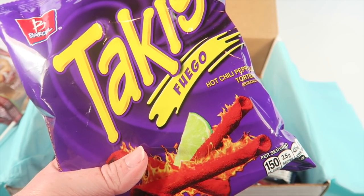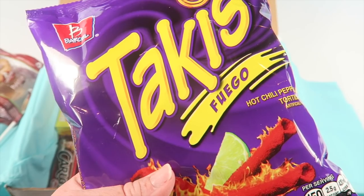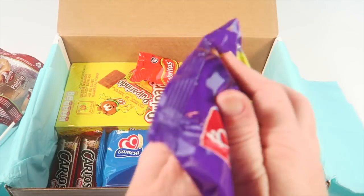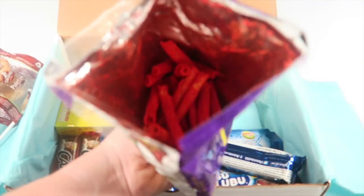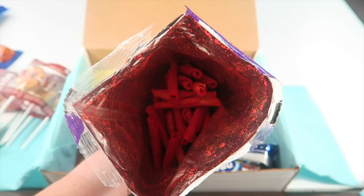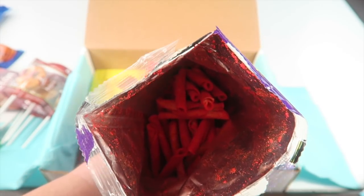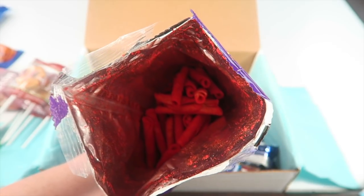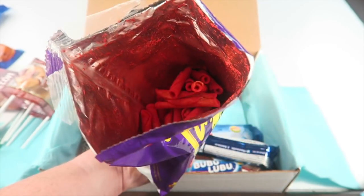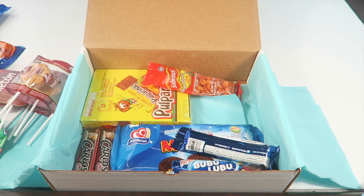Next are Tacos Fuego by Barcel — mini roll-shaped tortilla chips, and Fuego is the hottest and most popular flavor. It has an extreme heat warning. They're spicy, salty, and tangy at the same time and are bright red. They're similar to Flamin' Hot Cheetos but with a much thicker powder and slightly different flavor. It's not just hot for the sake of being hot — they have a really nice flavor. Maybe a little too hot for me but I could definitely eat these. Really good.